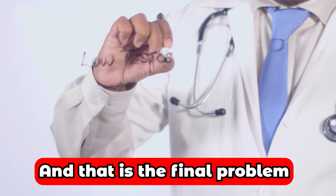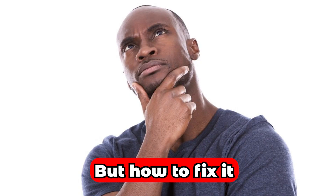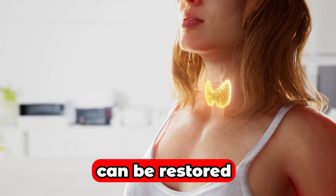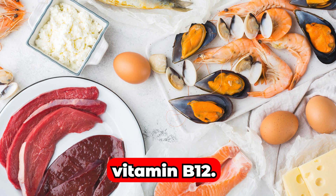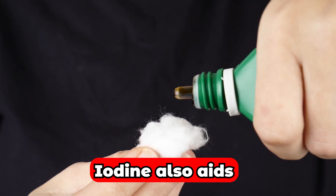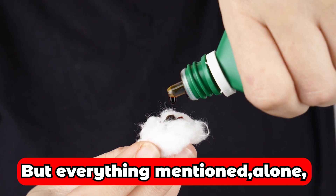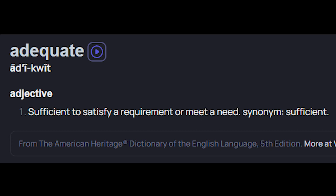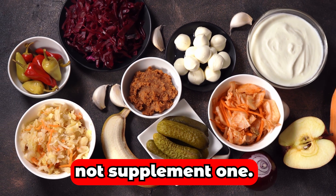And that is the final problem: poor thyroid gland function. But how to fix it? Thyroid function can be restored in many ways. The ones I use are enough vitamin B12, vitamin D, vitamin A, fresh fruits, and saturated fats like butter. Iodine also aids thyroid function. Everything mentioned on this list will do the job, provided in adequate amounts. Vitamins should be consumed in food form, not supplement form.